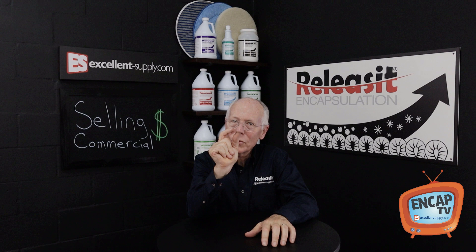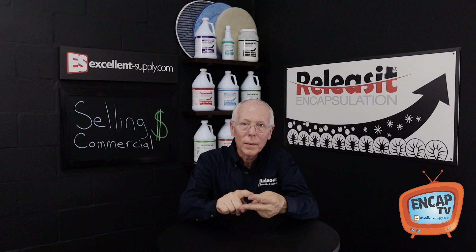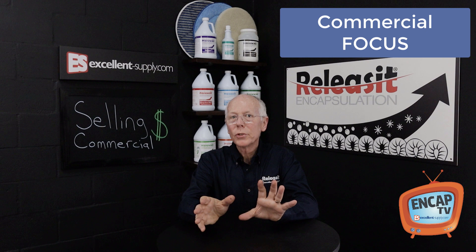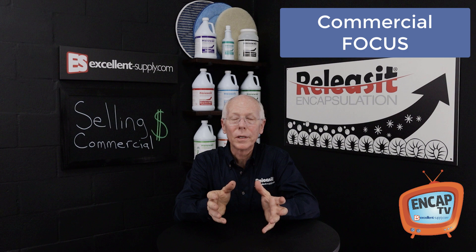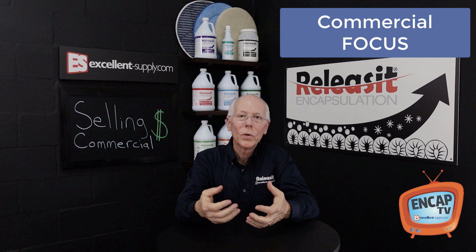To start with, you want to have two things: a commercial website — not a residential website. If you have a residential website, spin off a commercial version that's exclusively commercial. Try to position yourself as a commercial expert that can fix their commercial carpet cleaning problems. And have marketing material to go along with that — flyers — everything geared and designed for commercial.